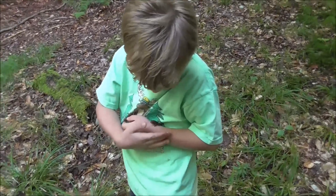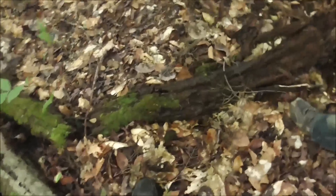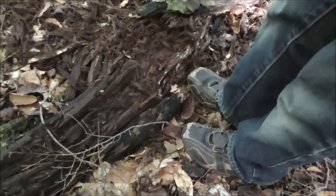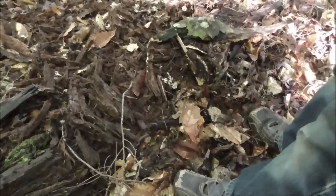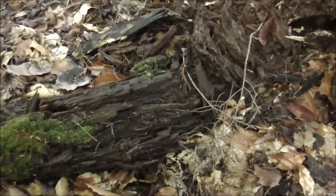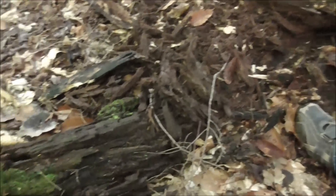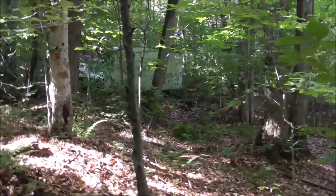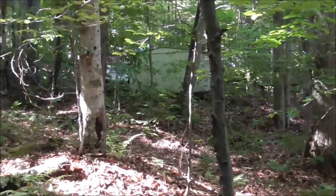There it goes. This is a type of log where you find salamanders. Let's see — be careful if you kick a salamander you're gonna kill it, so you gotta do it carefully. Salamanders like rotten trees; this is where they live. They probably eat the stuff that's in them.